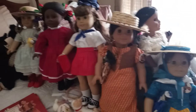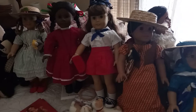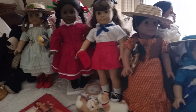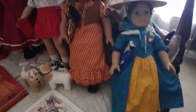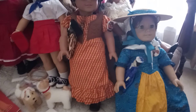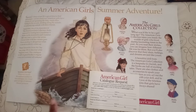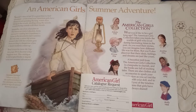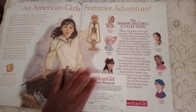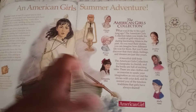Even though I don't have exactly all the summer sets or summer outfits for my Pleasant Company and American Girl dolls, I still wanted to show you guys what I do have. Unfortunately, I don't have Felicity's summer outfit. I do have a couple of other things to show you. Looking at the catalog, I have the American Girls catalog from when they debuted their American Girls collection for the summer stories.